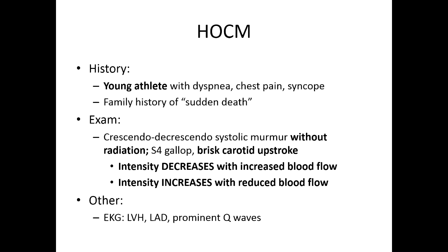They love to give you maneuver questions with HOCM. With maneuvers that increase blood volume to the left side of the heart, you're going to get a decrease in the intensity of the murmur, which is unlike all other murmurs — except for MVP, although we talked about that being a misconception.